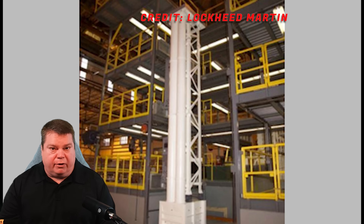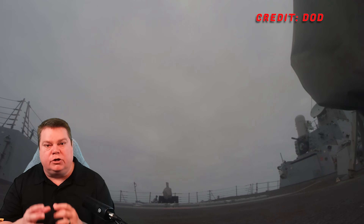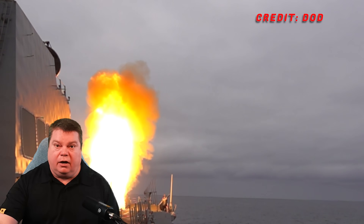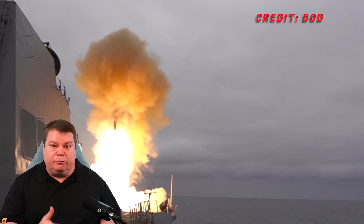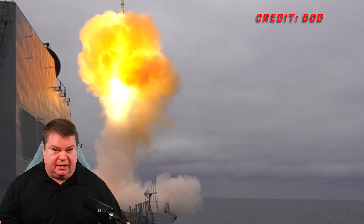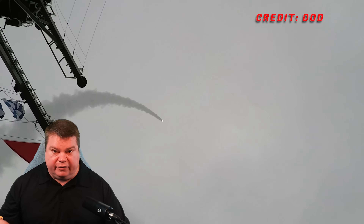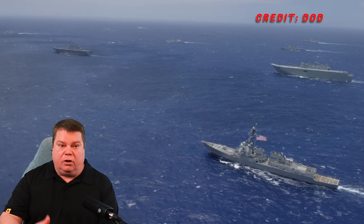Each Arleigh Burke has 96 VLS cells, meaning it can carry 96 missiles. Now we can quad-pack a Patriot missile into that same VLS cell and have ranges close to 100 miles, shooting down aircraft, cruise missiles, and ballistic missiles at a range of about 20 miles — four per VLS versus one missile per VLS. You could replace one SM-2 Block 3 Alpha, for example, with four Patriot missiles and shoot down four different targets.